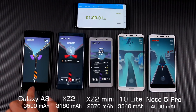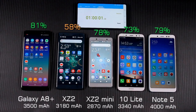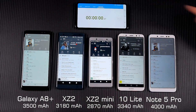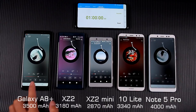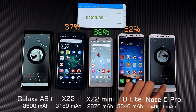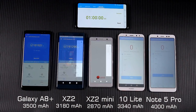After playing the game for one hour, the XZ2's battery was already below 60%. After playing music for one hour, the Mate 10 Lite battery was also below 60%. XZ2's battery was about 1.5% lower than the A8 Plus and Note 5 Pro. Now turning to the Antutu Benchmark consumption test.